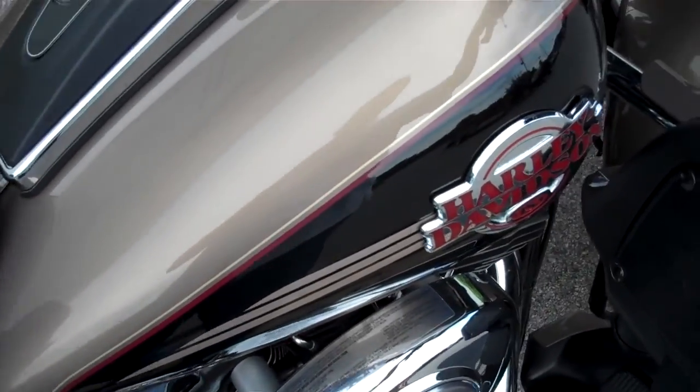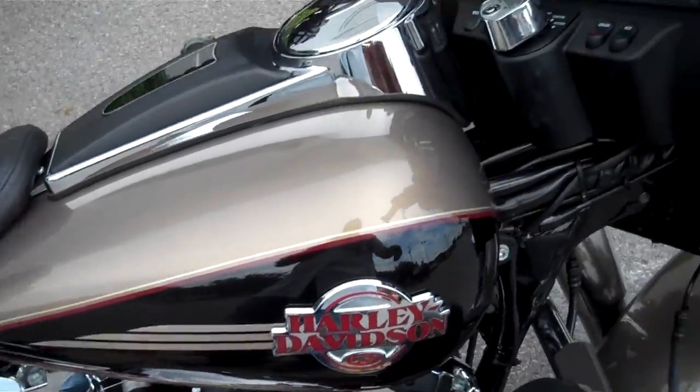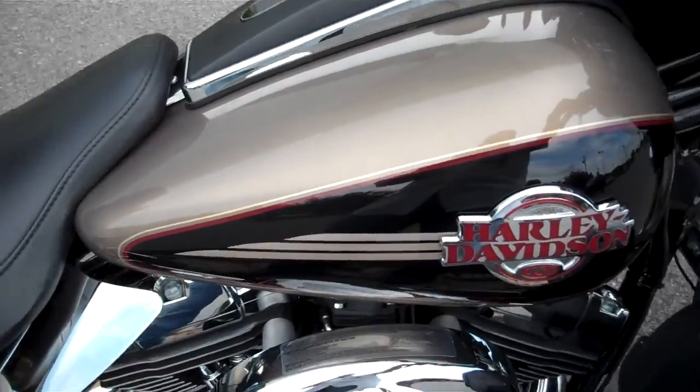If you have a question about this motorcycle or any motorcycle in inventory, request that information online or call me here at the dealership — 615-849-8025. Ask for Greg in internet sales.